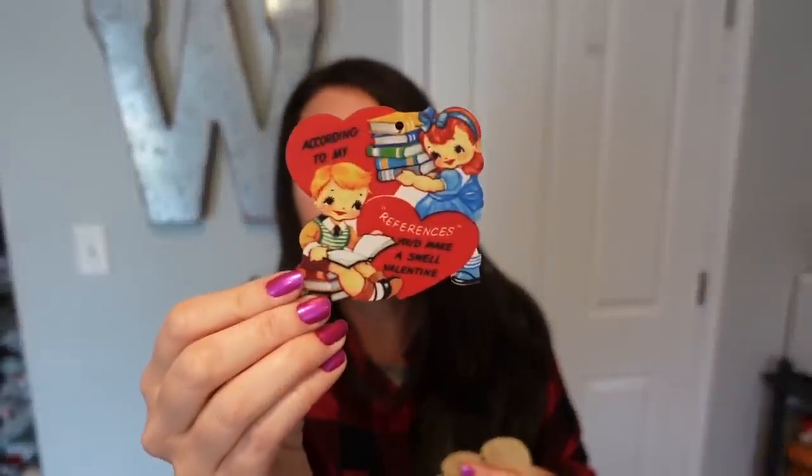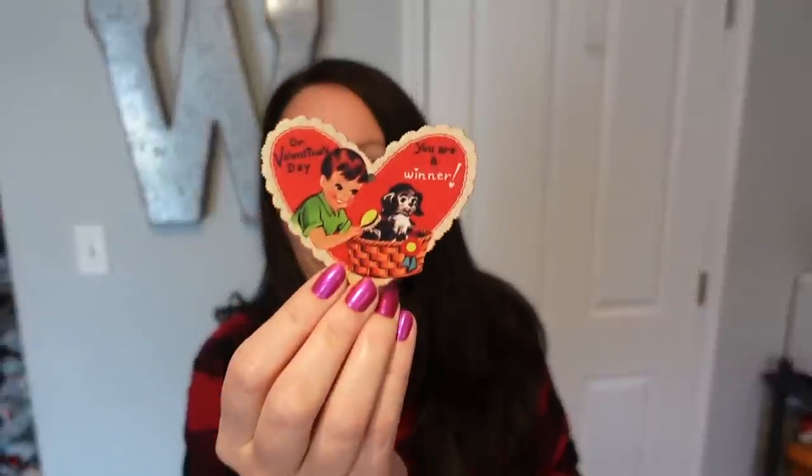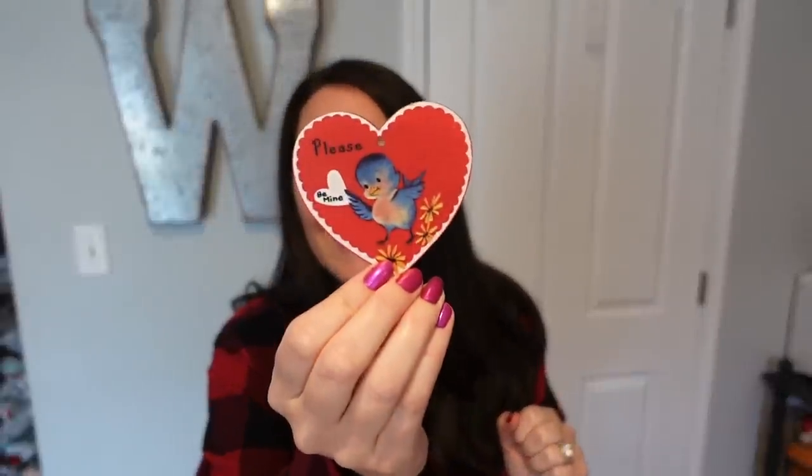If you're a book lover, look how cute that one is. I'm going to show you this one — look at the little train, the little boy, and the puppy and the basket. You get multiples, so there's quite a few of the same print. Here's a little bird — I love little birds, they remind me of my mom. Little blue bird — it says 'please be mine.' I love it. I have so many ideas for decorating and crafting with these next week.